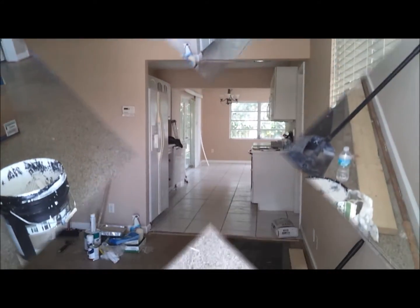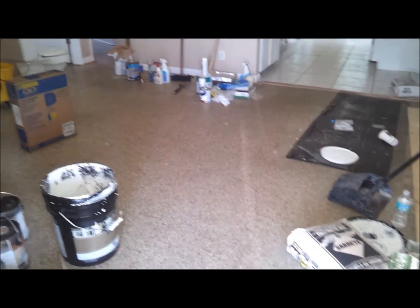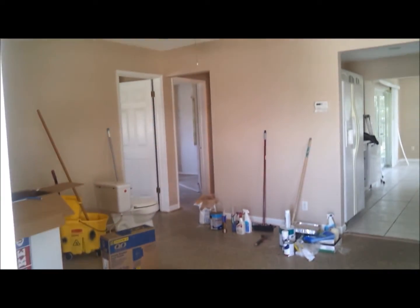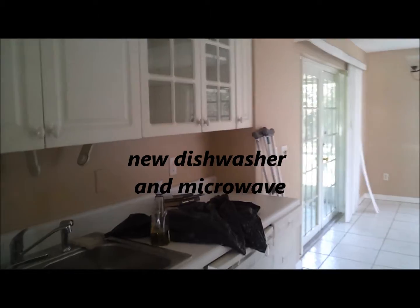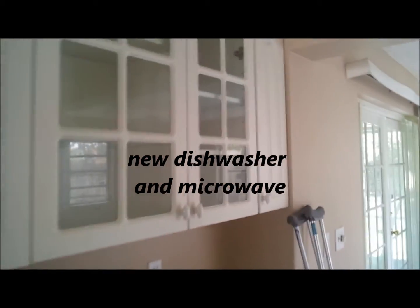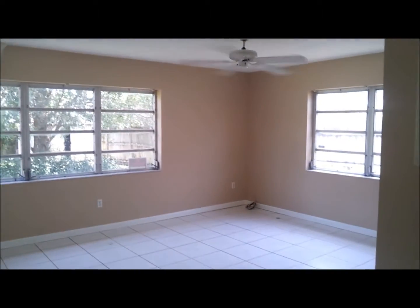Let's get a better view of this whole room here. You've got terrazzo floors, a nice sized kitchen, and a family room behind that, along with a screened-in porch.